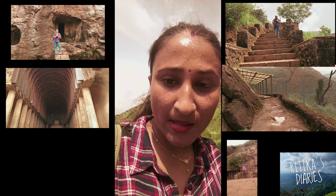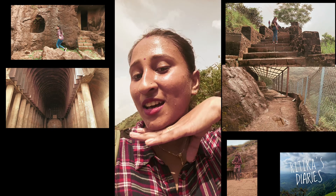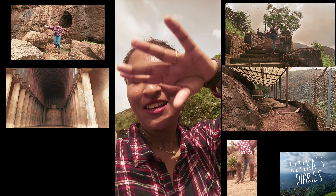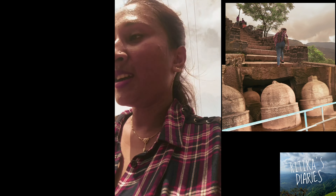I'm going to Bhaja Caves and now the climb is tough. So I can realize how hard it's going to be on our whole journey, and also how hard is a tracker's life.